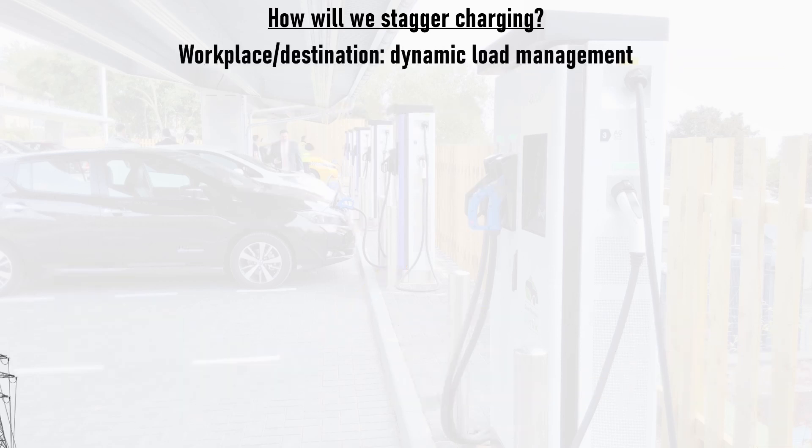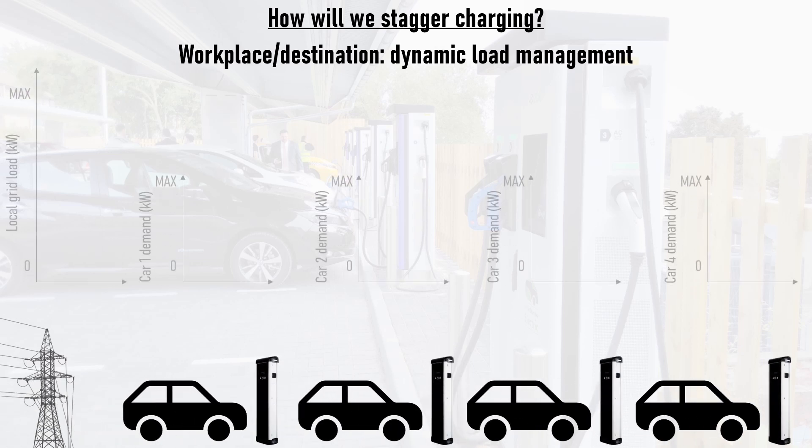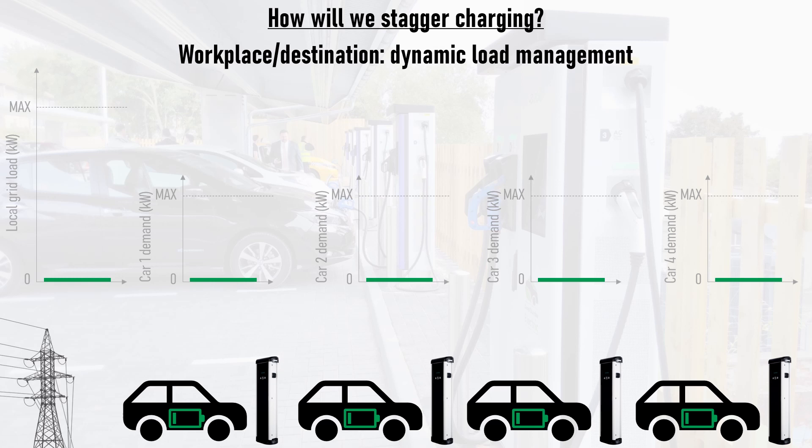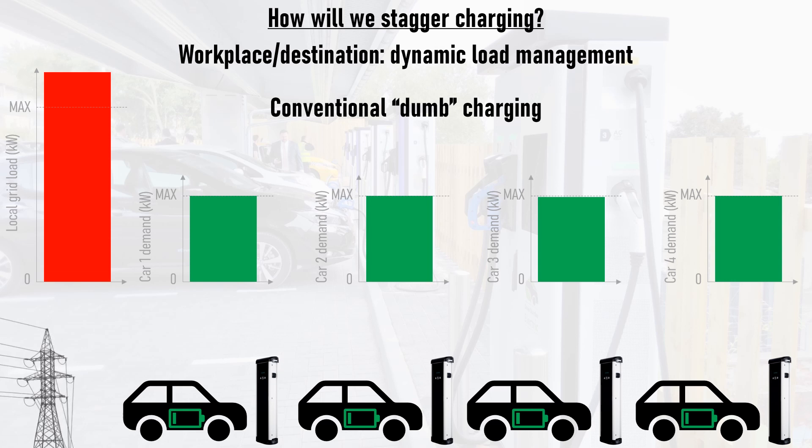Workplace and destination charging can take smart charging to the next level with a dynamic load management system, such as the 20-bay destination charging hub installed by Swarco and Boyd Brothers in Greenmarket multi-storey car park in the EV capital that is Dundee. This allows more charge points to be installed than the local grid would otherwise have been able to cope with. With conventional charging, if all the bays are occupied and all the cars start charging at maximum power, then the power demand quickly exceeds the supply for the site, which trips the grid.